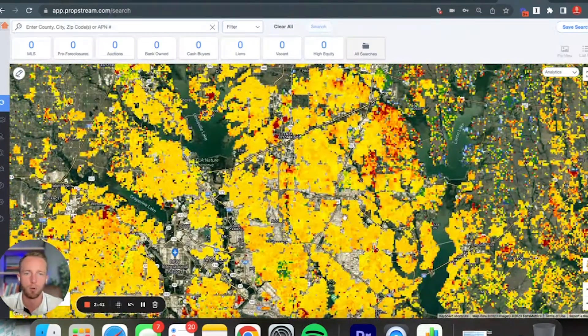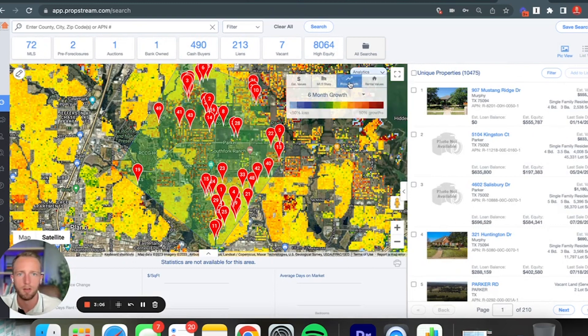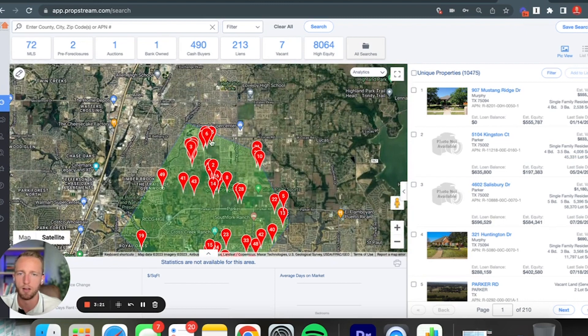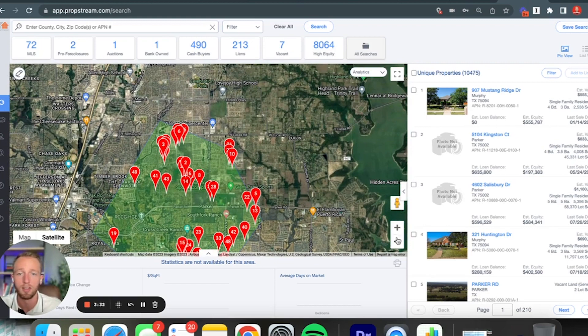Zooming out again, I'm going to start looking a little bit more north, trying to find some of these pockets where there's a lot of red and orange. One of those pockets is right here — the very east side of Plano into Murphy, Parker, maybe even a little bit on the south side — all this area right here. So again, Parker, East Plano, Murphy, and even parts of Lucas are seeing a lot of appreciation.